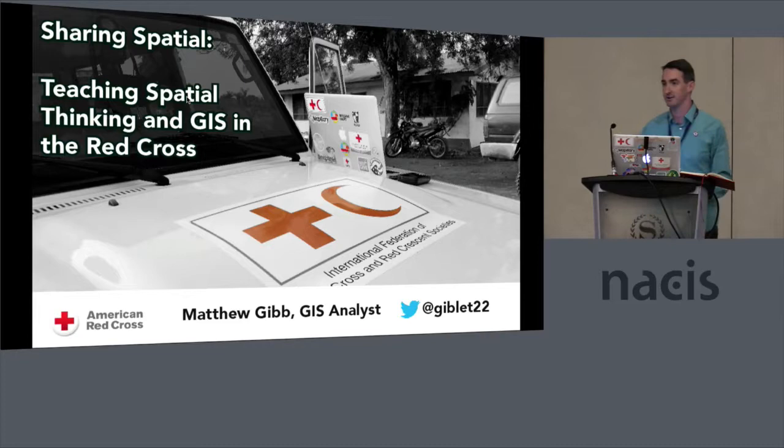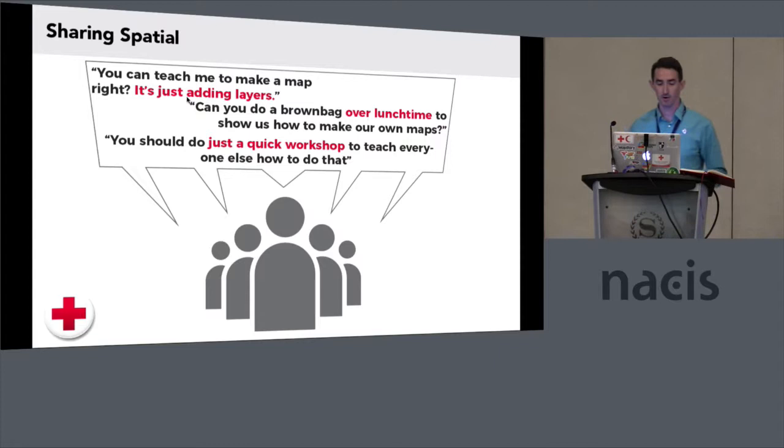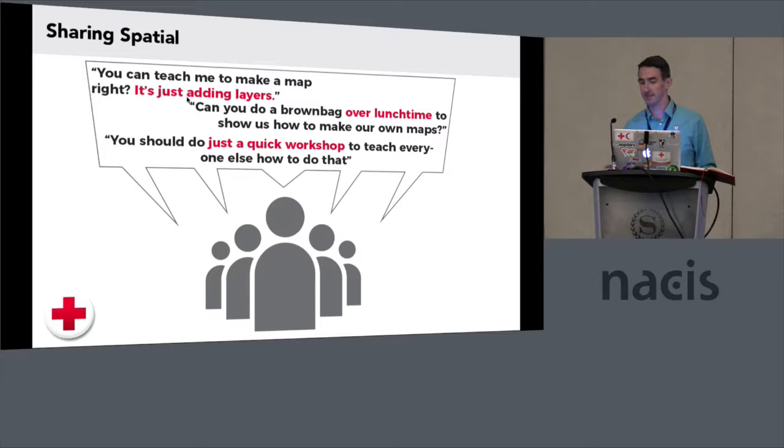I'm sure we've all at some point in our careers received this question: 'Can you teach me GIS?' And that question comes in a wide variety of forms — 'It's just adding layers, right?' or 'Can you just do a brown bag session over lunch?' or 'That's really cool, can you do a quick workshop and teach everybody that?' And naturally that comes with a little bit of snark. But in reality, we should be flattered — people are wanting to learn about this cool work that we are all involved in.